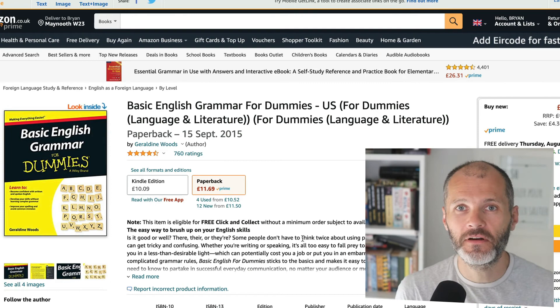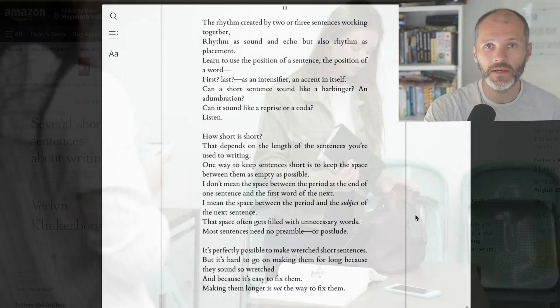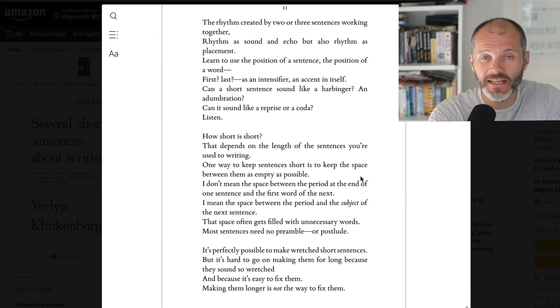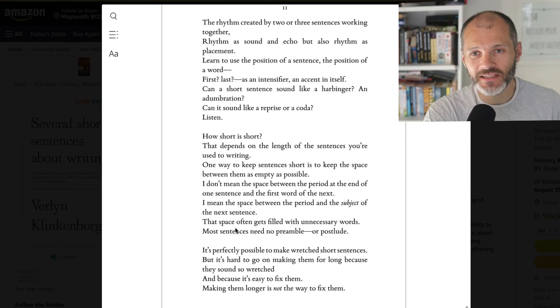Not every grammar book needs to be a weighty tome. Enter Several Short Sentences About Writing by Verlyn Klinkenborg. It's a distinctive and short book that you can put in your bag and carry with you, pulling it out whenever you want to improve your writing. An example from the book: 'How short is short? That depends on the length of the sentences you're used to writing. One way to keep sentences short is to keep the space between them as empty as possible — I mean the space between the period and the subject of the next sentence.' There are lots of practical examples illustrated through short passages just like this, making it a succinct and clever little grammar book you can bring around with you.